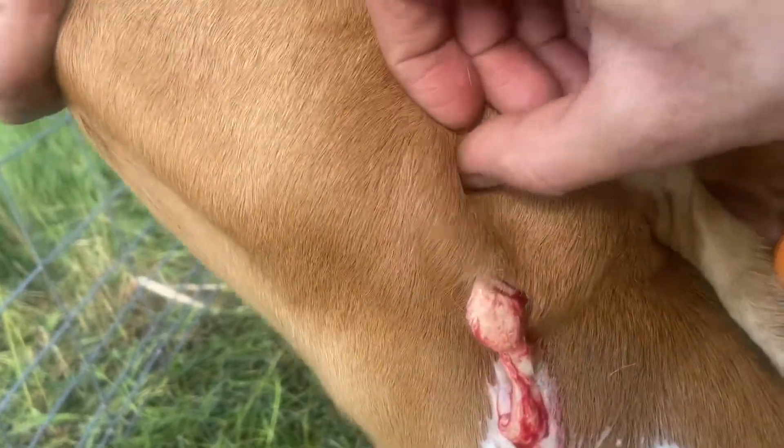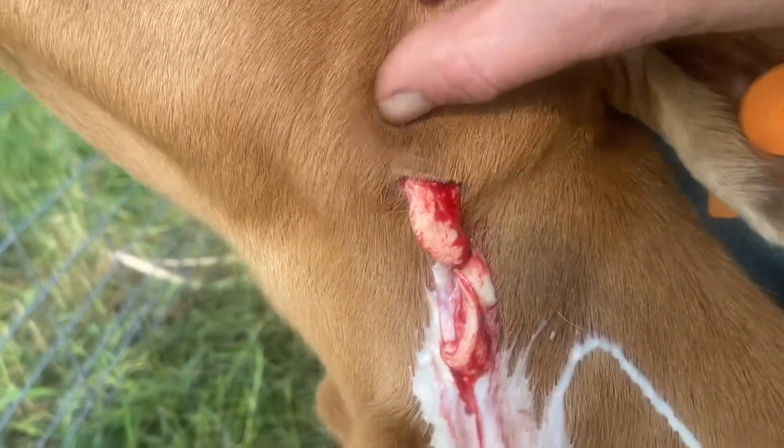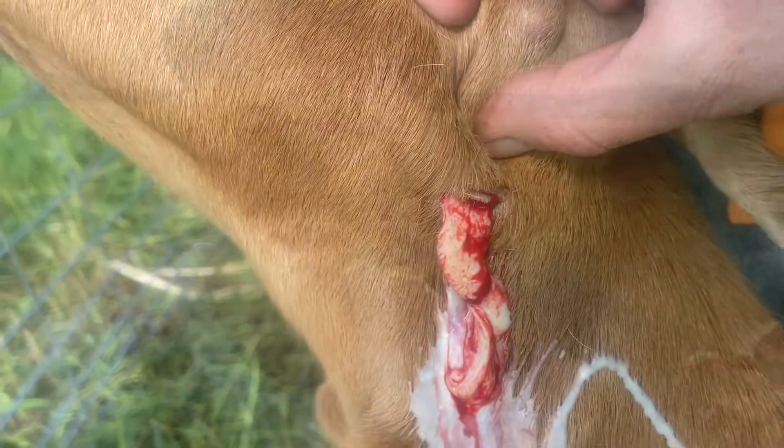Now usually we go through after and rinse it with iodine and clean it all out. Ideally with a tea-looking solution of iodine and water — you just stick a syringe in there and squirt it through, then rinse it all out and get any of the extra junk out of there, and that kind of keeps it clean.